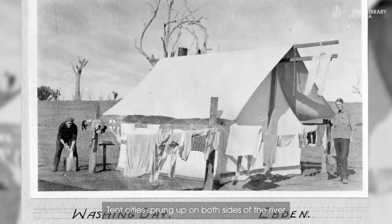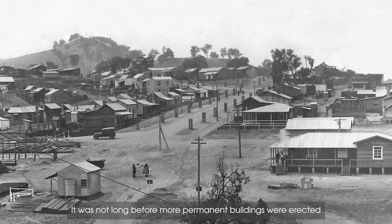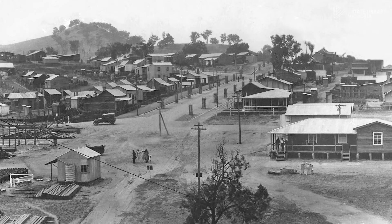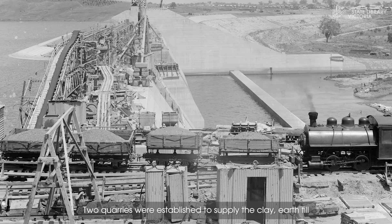Tent cities sprang up on both sides of the river to accommodate the workers. It was not long before more permanent buildings were erected and a fully fledged Weir community was established. Two quarries were established to supply the clay, earthfill and crust rock.